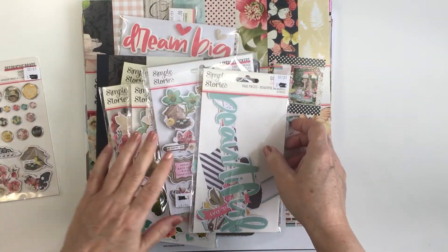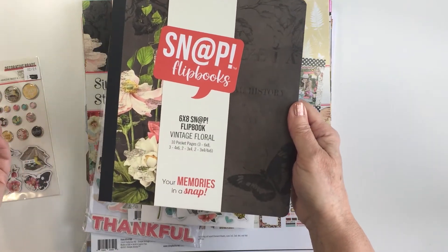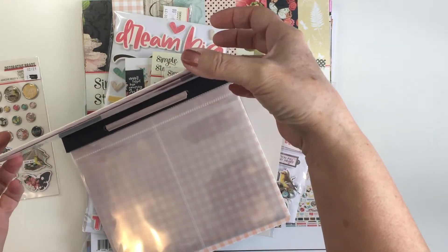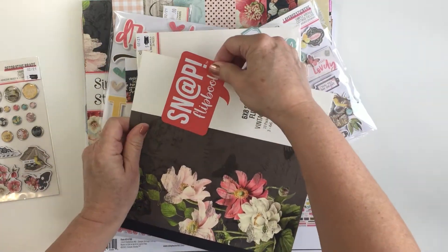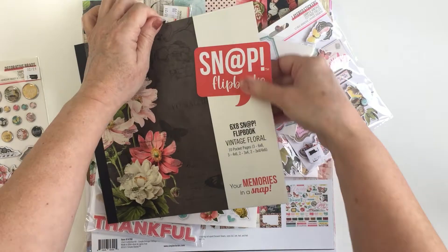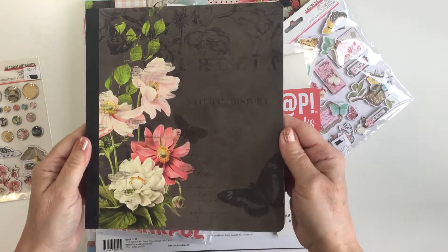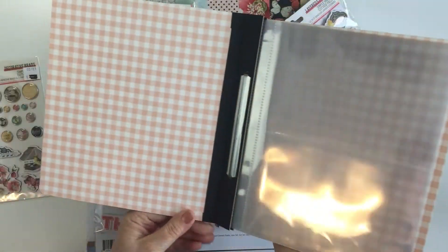I picked up something I have never bought before, something I've been eyeing up — it's the new six by eight Snap Flip Books from Simple Stories, and this is the one that goes along with Simple Vintage Cottage Fields. I'll slide this off so you can see what the cover looks like. It is a chipboard cover, really nice and lightweight, and really super thin, so very easy to store. It's not going to take up much space. Sometimes I like to decorate these little belly bands so I'm going to slide it off carefully. You can see there's a real vintage look, as with all the other Simple Vintage collections.